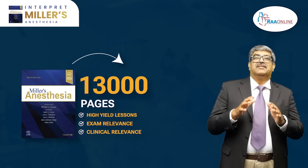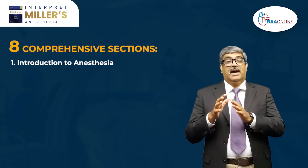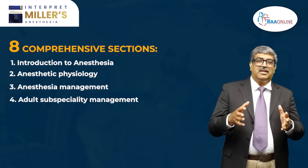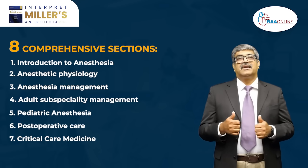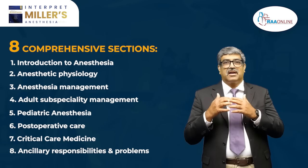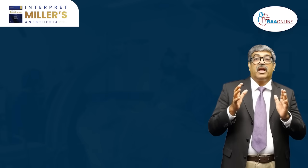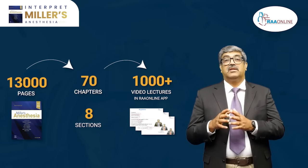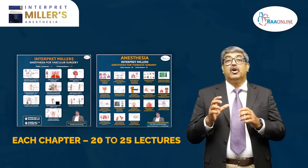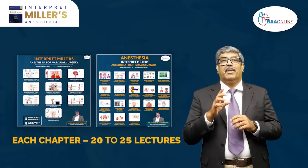The Miller series is divided into eight comprehensive sessions, which include: introduction to anesthesia, anesthetic physiology, anesthesia management, adult subspecialty management, pediatric anesthesia, post-operative care, critical care medicine, and ancillary responsibility and problems. These eight sessions cover about 70 chapters comprising around 13,300 pages. On average, each chapter delivers the equivalent of 20 to 25 lectures, offering in-depth content efficiently organized for systematic learning.